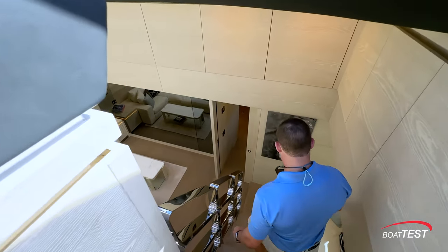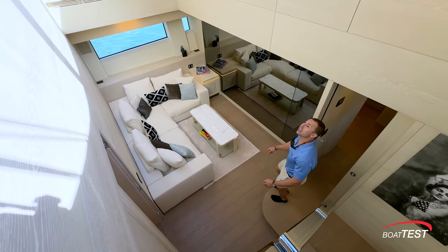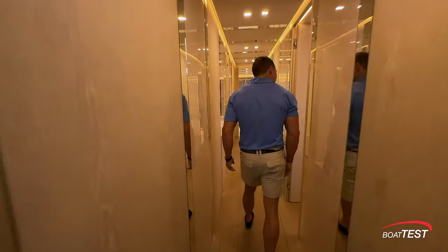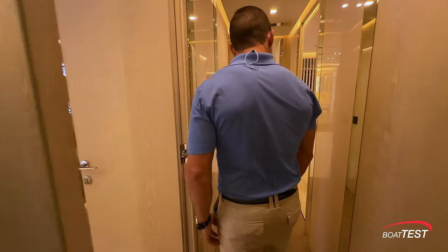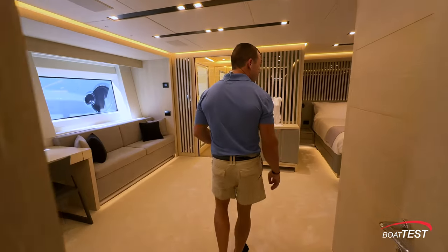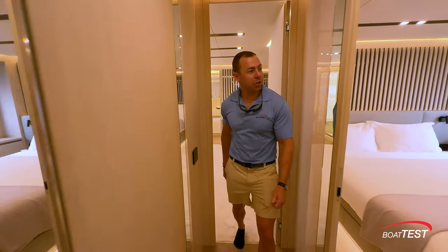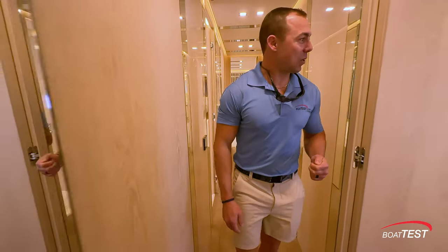Oh my goodness — look at this space in here. This is like an atrium. Several guest cabins, all with their own ensuite heads. This could be the master or the VIP — it's hard to tell on this, but it would work either way, in my opinion. And what's a little farther forward? All the mirrors in here feel kind of like a fun house, but I'm having fun.